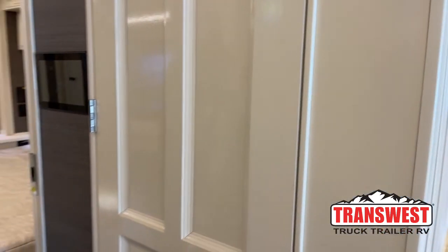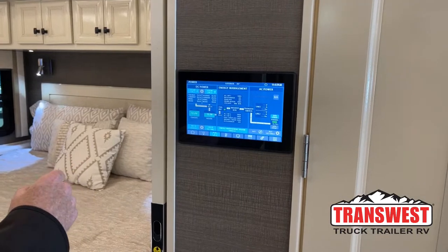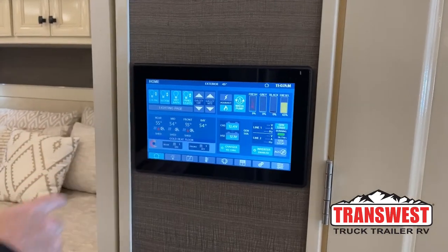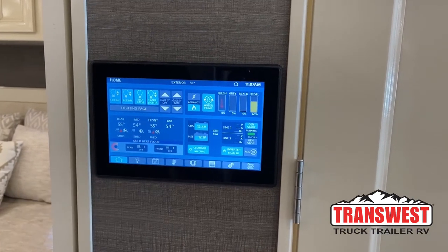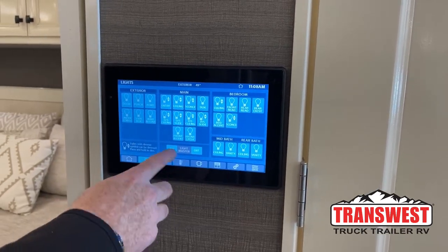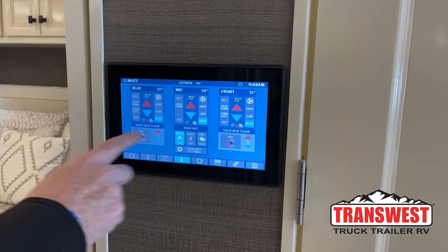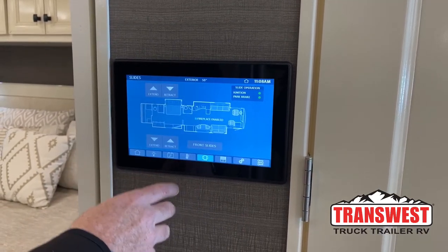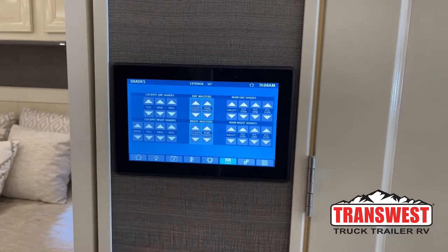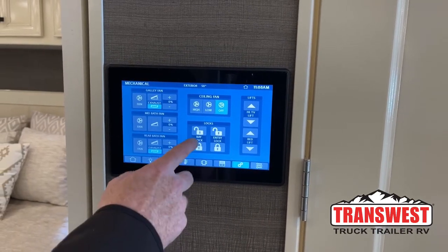On the iPad control panel — one of the bigger ones — you can control your power settings. We're currently running off generator power. It shows all your power coming into the coach, all your lighting, heating sources, battery levels, tank levels. You can turn your inverter on and off, dim all the lights, use the master light switch, control front/mid/rear heat, floor heat, Aqua-Hot settings, slides, day and night shades, fans, bay locks, and TV lifts.